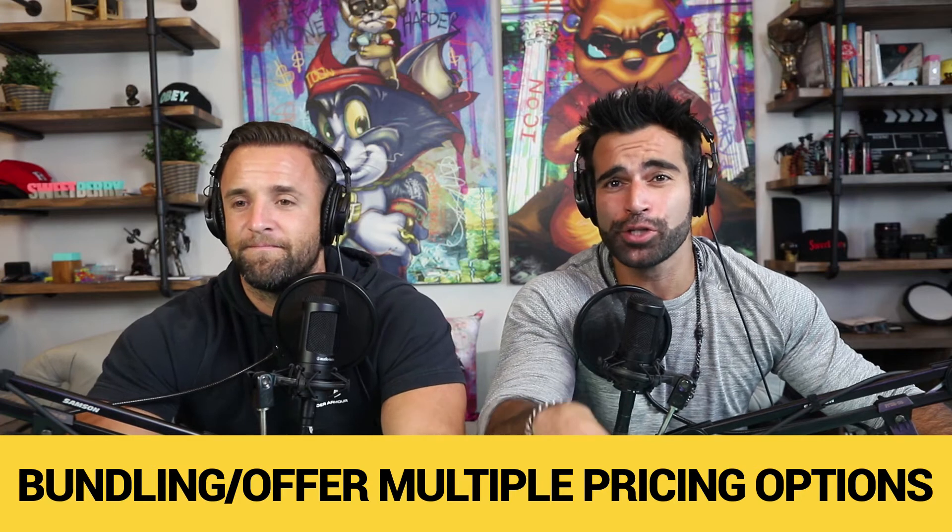Number two: create bundles or multiple pricing options. This is huge — it has helped my business dramatically and it has helped increase average order value. So when you're creating bundles, there's a win for the customer and also a win for you.